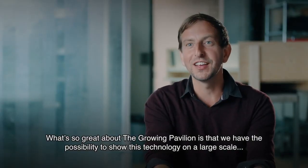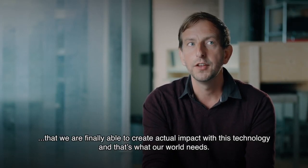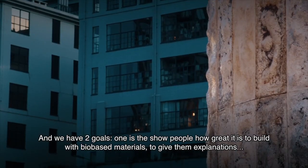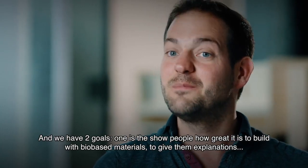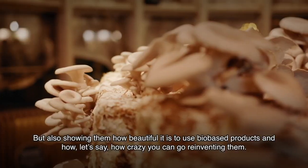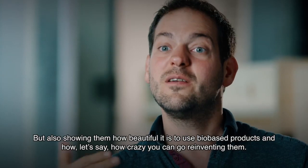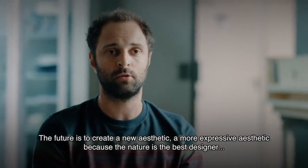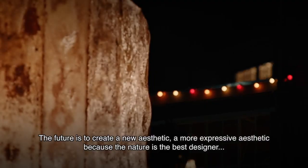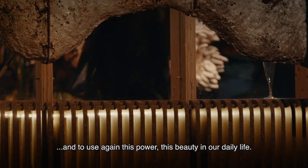What's so great about the Grown Pavilion is that we have the possibility to show this technology on a large scale, and we are finally able to create actual impact with this technology — and that's what our world needs. We have two goals: one is to show people how great it is to build with bio-based materials and give them an explanation of why it's better than normal materials. But also showing them how beautiful it is to use bio-based products, and how far you can go with reinventing them. The future is to create a new aesthetic, a more expressive aesthetic, because nature is the best designer, and to bring this beauty back into our daily life.